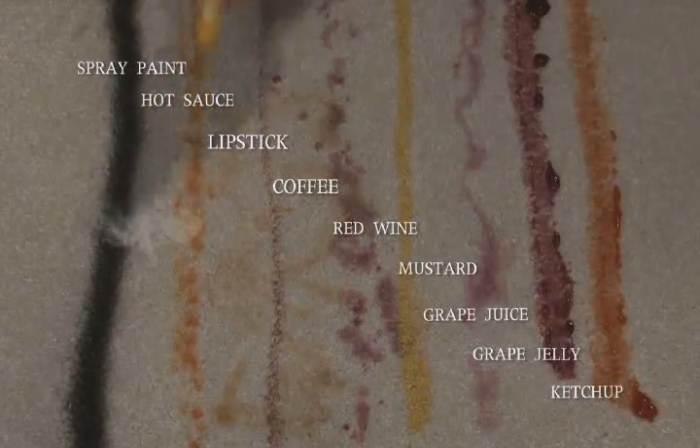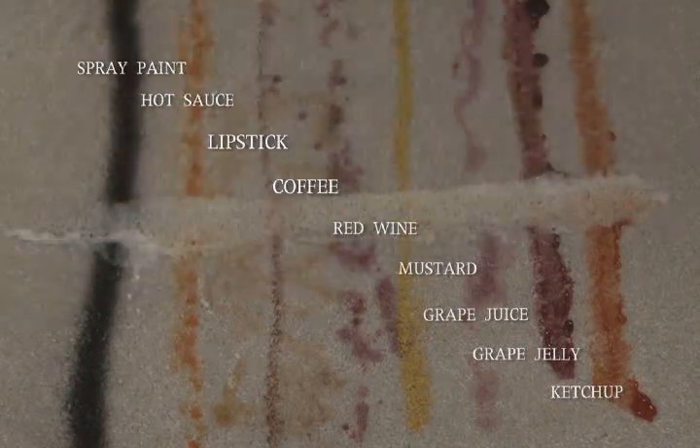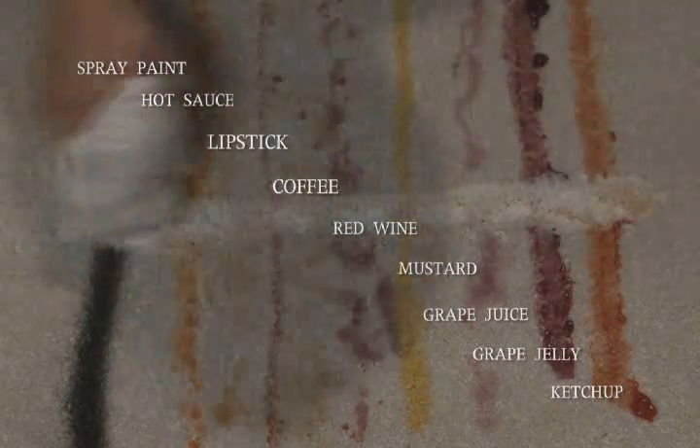Simply spray a little Whippet and the stains start to dissolve in seconds. Now I'm simply using my fingers to agitate the stains. We recommend you use a light scrub brush. One more little pass of Whippet, and look, it's like an eraser. Gone.